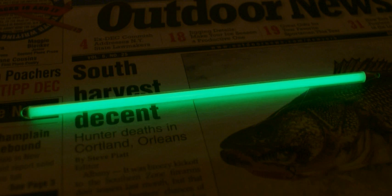Tritium presents no external beta radiation threat when encapsulated in non-hydrogen permeable containers due to its low penetration depth, which is insufficient to penetrate intact human skin. However, GTLS devices do emit low levels of X-rays due to bremsstrahlung. The primary danger from tritium arises if it is inhaled, ingested, injected, or absorbed into the body.